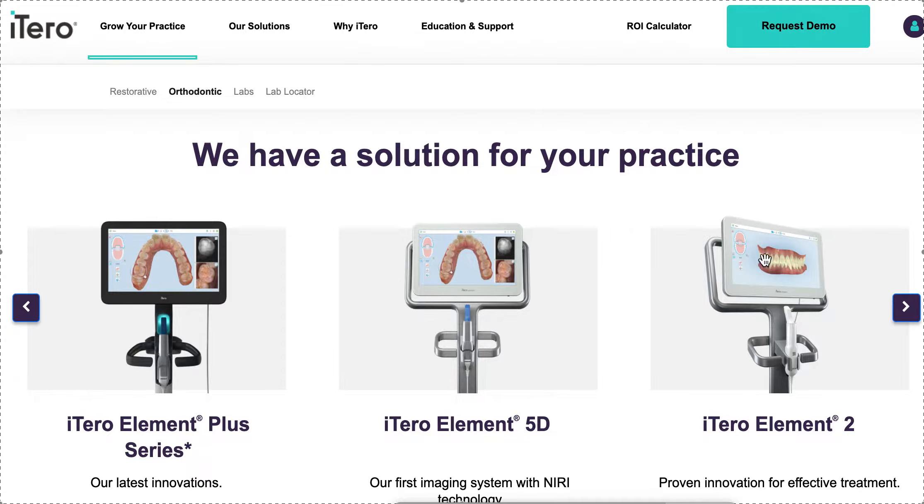Another option is the iTero Element 2. The Two is basically the workhorse — it will do pretty much everything the Five can do, just a couple seconds slower, and the graphics aren't as pretty. It doesn't have the NIRI technology. If you're a pediatric dentist or see a lot of kids, it makes more sense to get the 5D with NIRI because it has caries detection, which is incredibly powerful for showing parents early decay and catching things in patients who can't sit still for X-rays. For a regular orthodontist just using it for restorative and aligners, the Two makes more sense.